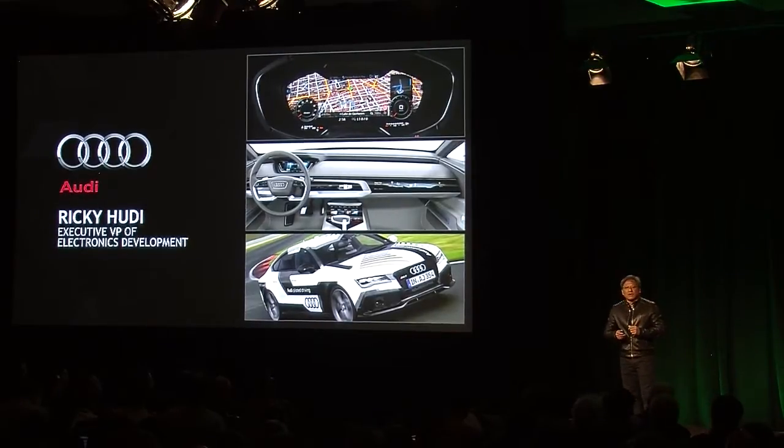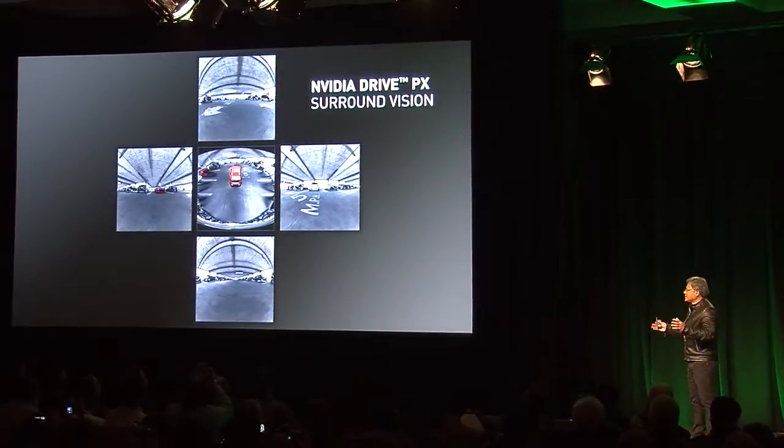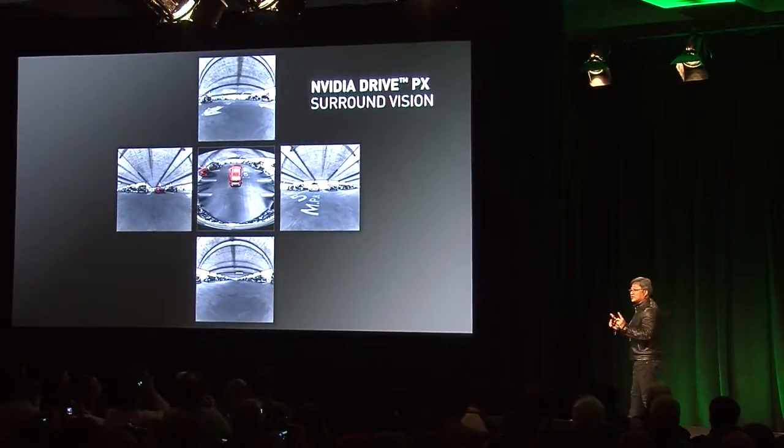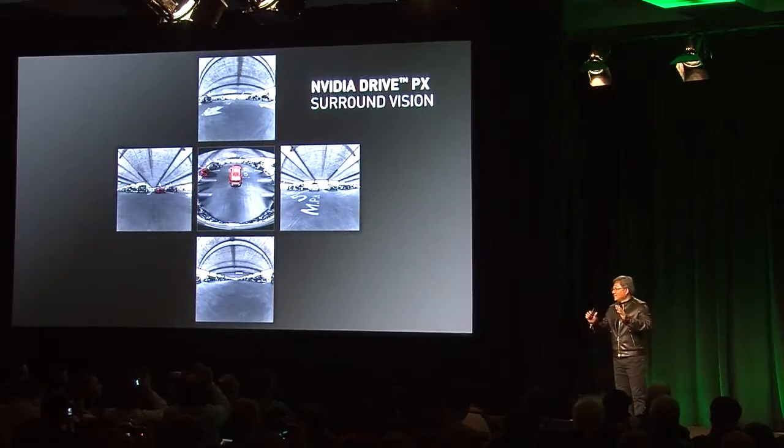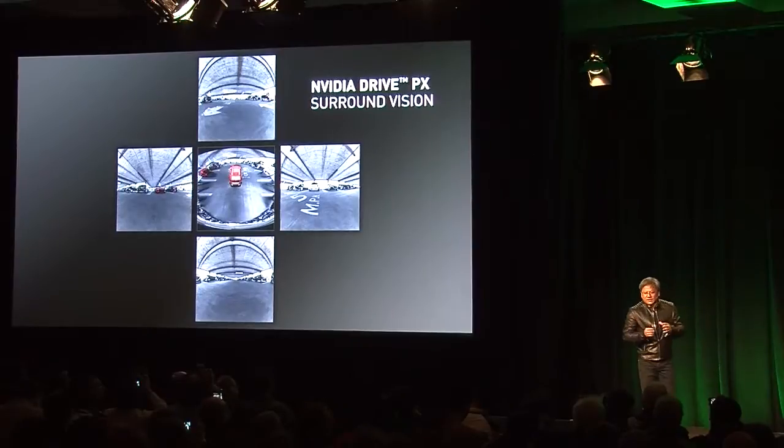The technology we call is surround vision. Surround view is taking multiple cameras and stitching them together. Surround vision is being able to look at, understand, see, and understand the environment around the car.